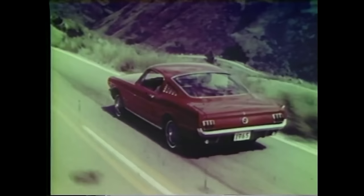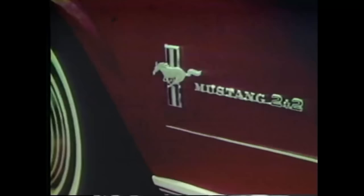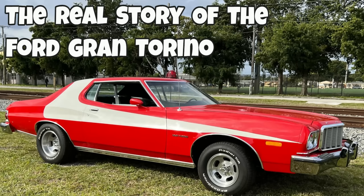Throughout its history, the Ford Motor Company has produced many spectacular and brilliant cars. Some of those vehicles are still on the road today, such as the best-selling Ford F-150. This also includes the Ford Mustang, the car that started a bit of a muscle car revolution. But many of Ford's automobiles are also no longer with us. One of those is the Ford Grand Torino.